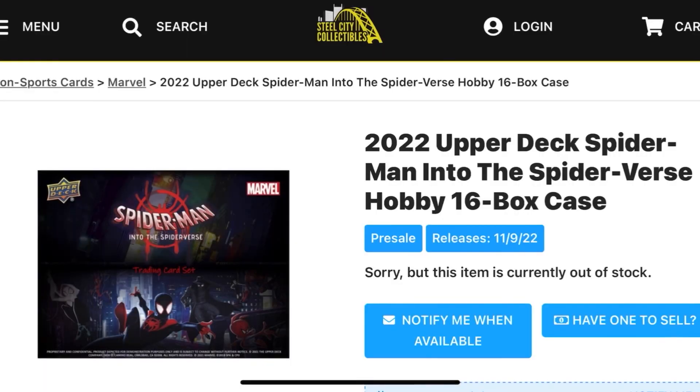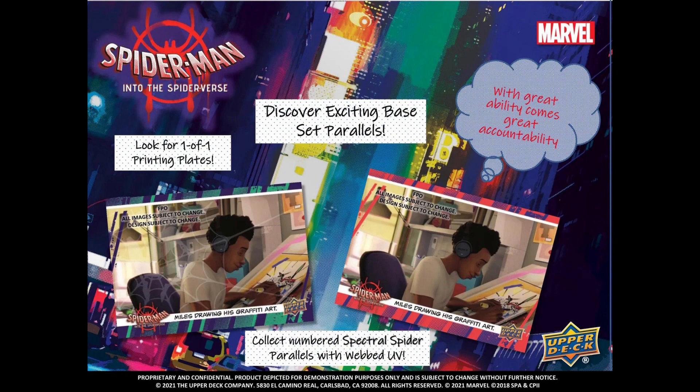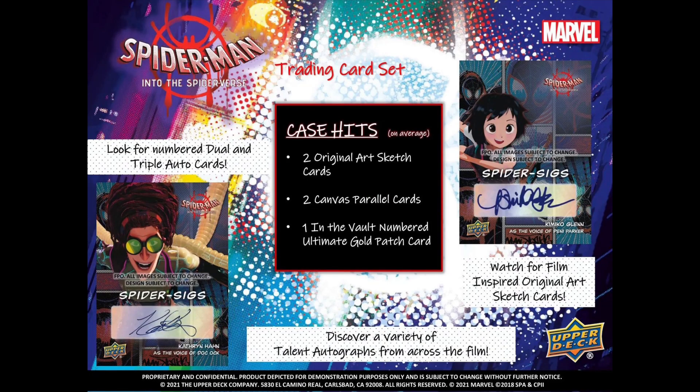We have what is possibly going to be our next release of a Marvel trading card set. It appears that's going to be Spider-Man Into the Spider-Verse hobby boxes, releasing according to Steel City — who is giving shipping notifications to people who have put in pre-orders — on November 9th. We may start seeing these boxes hit collectors' hands soon. Each hobby box is going to have exclusive stickers, My Story Rainbow foiled cards, Spider-PI parallel cards, one Dimension Collide lenticular card per box on average, a variety of talented autographs from actors across the film, along with one-of-one sketch cards.